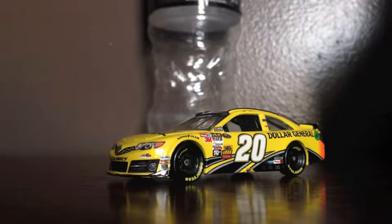Matt Kenseth won 7 races last season, and he has yet to win this season. I don't know what's going on with Matt Kenseth, but hopefully he can get a win this season.